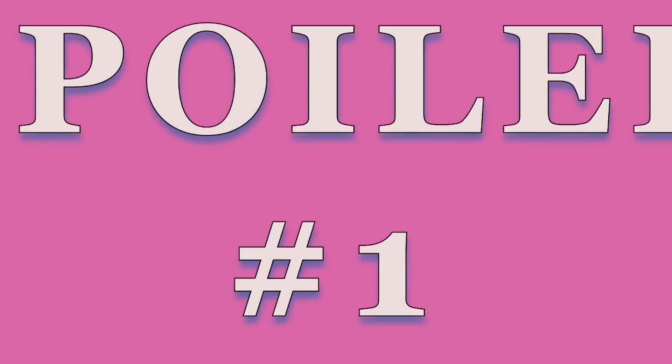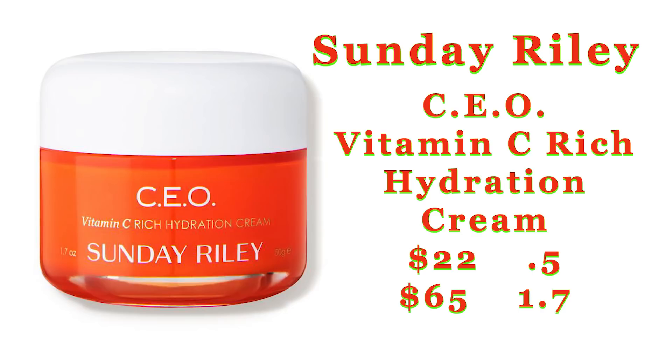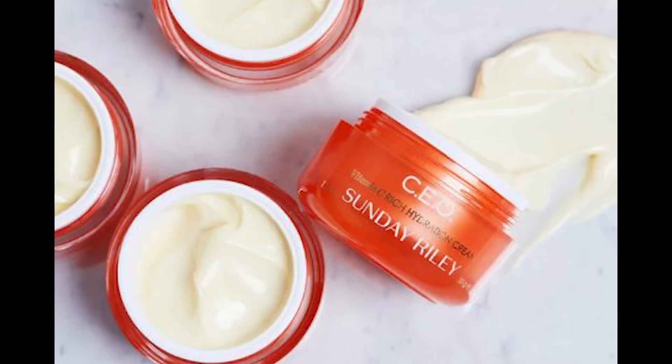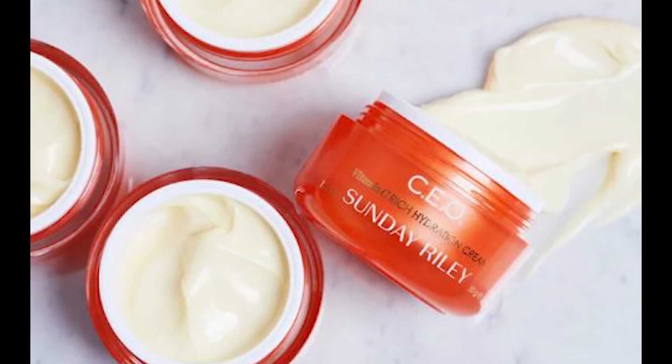Are we ready? It's the Sunday Riley CEO Vitamin C Rich Hydration Cream. This cream comes in two sizes: a 0.5 oz for $22 and a 1.7 oz for $65. I'm not sure about the size, but the picture that's been put out there shows what looks like a smaller jar, so I'm thinking it's the $22 jar.